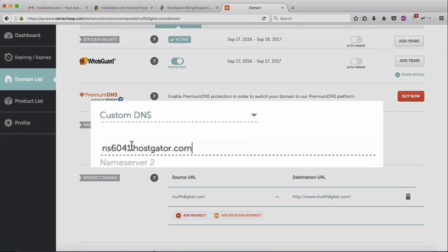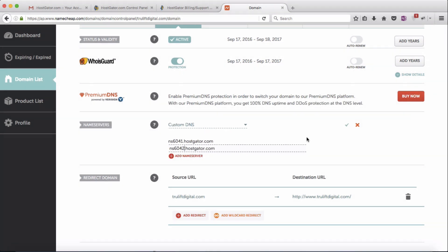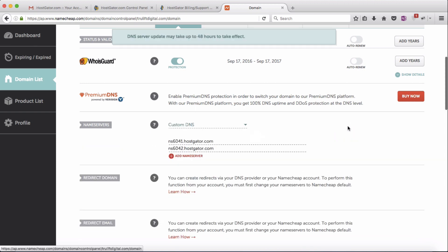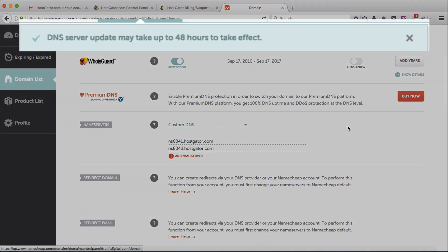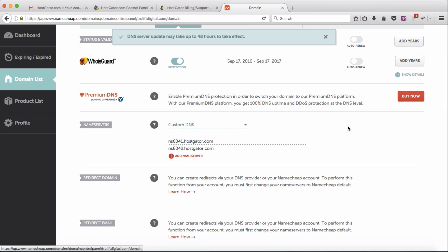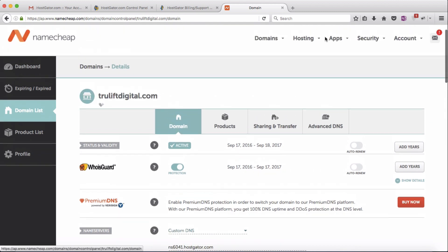Paste name server one on the first line, and since the two numbers are sequential, paste the same value on the second line for name server two but change the one number that is different. Then click the green check mark to save. That's all it takes to point your domain name from Namecheap to your Hostgator hosting account. Note that it can take up to 48 hours for the domain name to actually point to your hosting, so you may have to be patient.